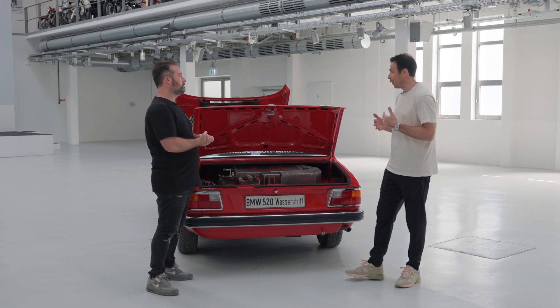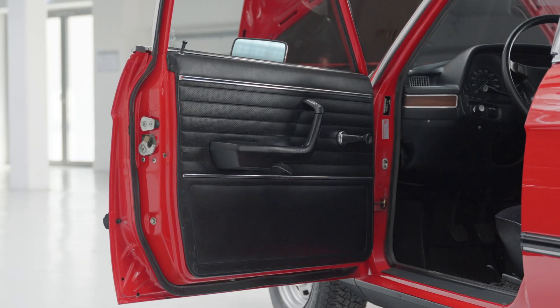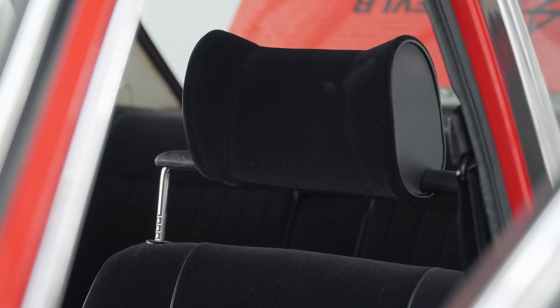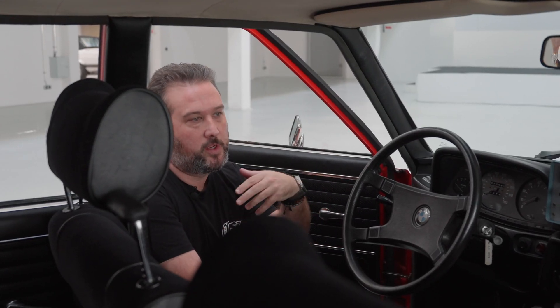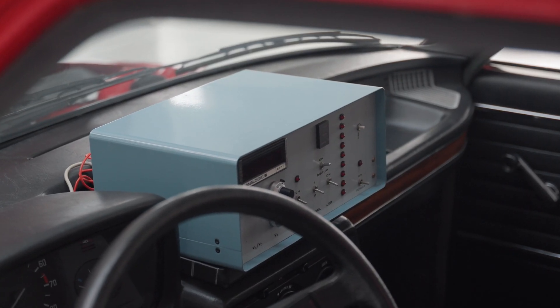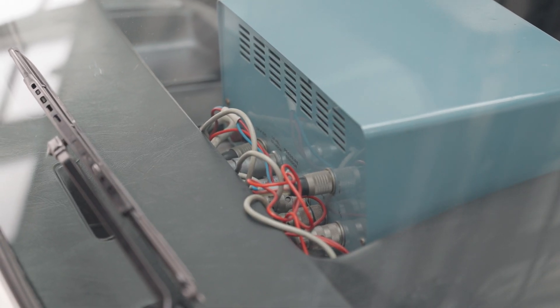Let's see what they've done inside and if it looks any different than a regular 5 Series. This has the black velour interior — pretty standard for the E12 — along with the really large steering wheel, which was the period steering wheel for these cars. This is a Series 1 interior, which has the metal outlining around the wood trim. You'll also notice some neat gauges they've installed to measure the hydrogen and detect what's going on with the system.